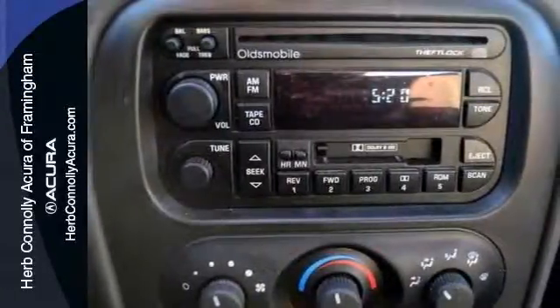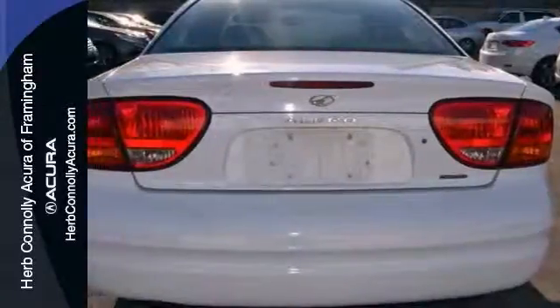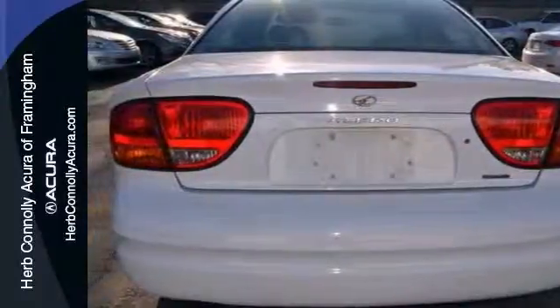With its peppy yet fuel-sipping engine, you can do anything in this convenient economy car. Ideal for your community, even better for your wallet. Come check it out today.